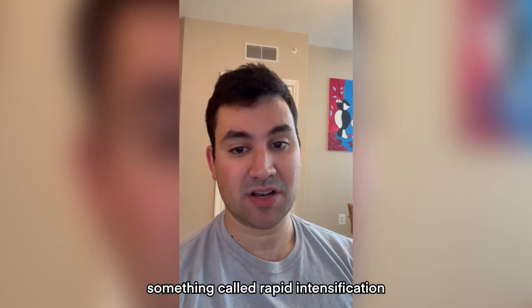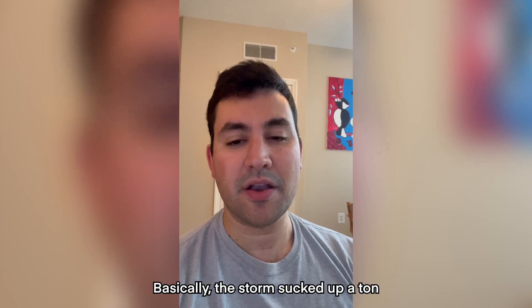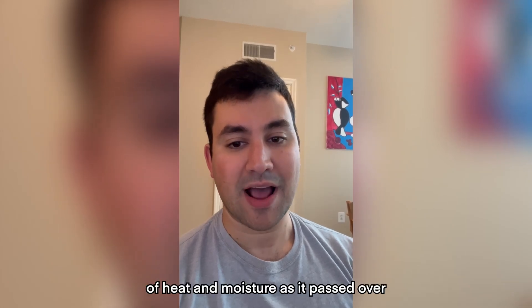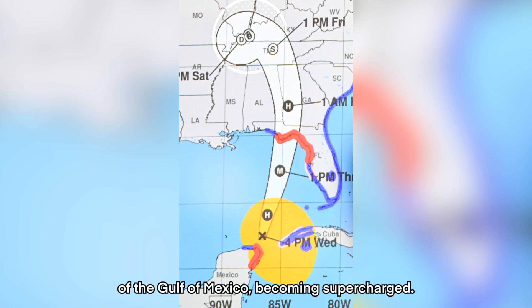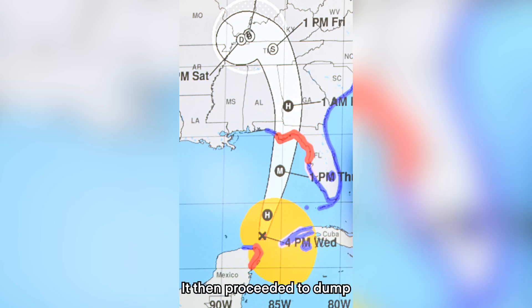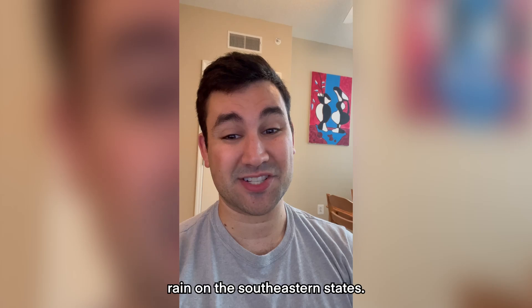Helene also experienced something called rapid intensification before making landfall in Florida. Basically, the storm sucked up a ton of heat and moisture as it passed over the unseasonably warm waters of the Gulf of Mexico, becoming supercharged. It then proceeded to dump that moisture in the form of torrential rain on the southeastern states.